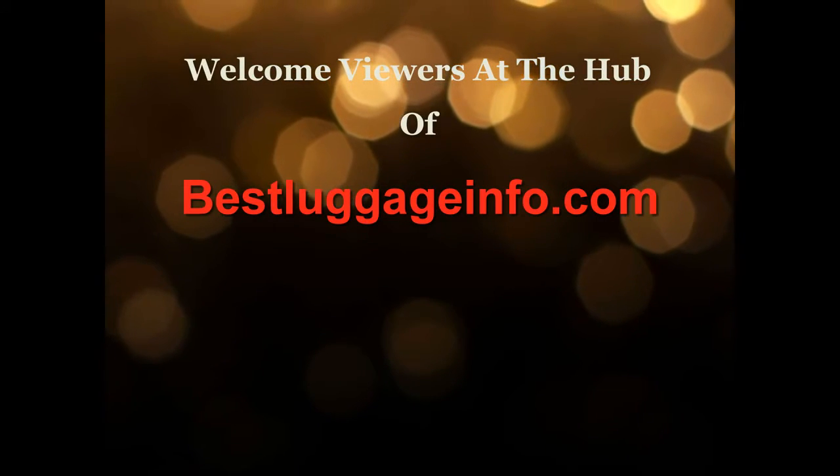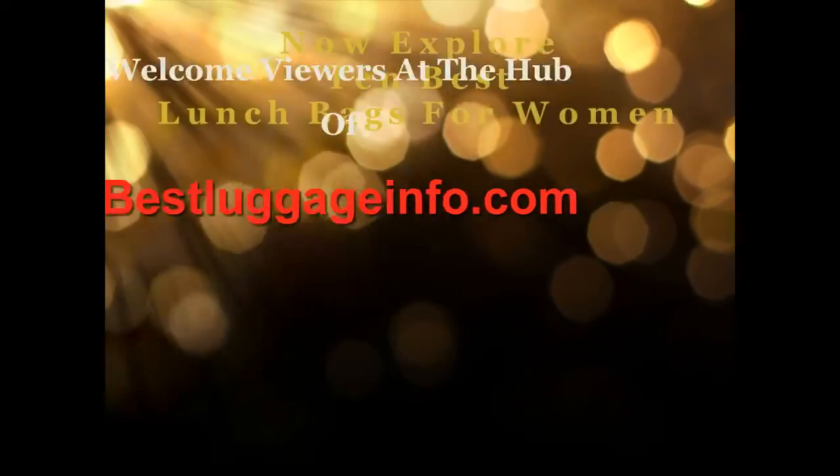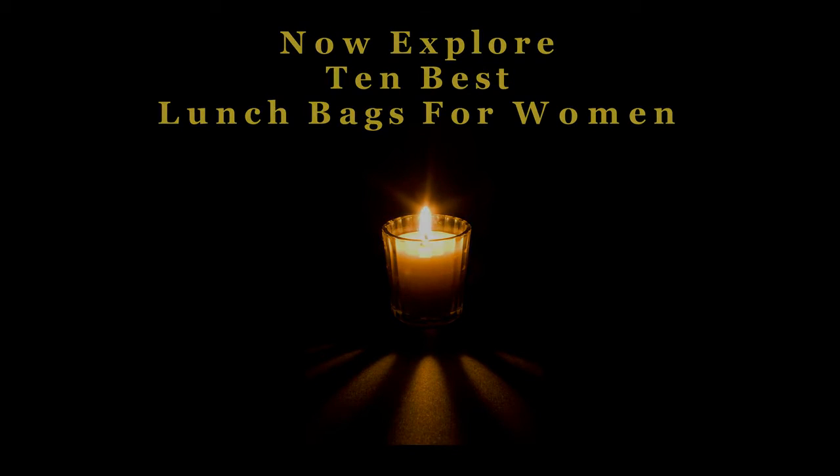Welcome viewers to this channel. We are providing best product reviews and comparison guides from thousands of products and brands. Now explore 10 best lunch bags for women one by one. Let's enjoy the best show.